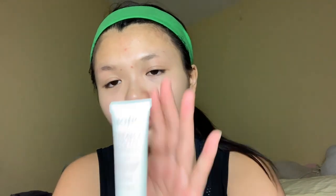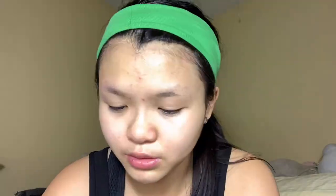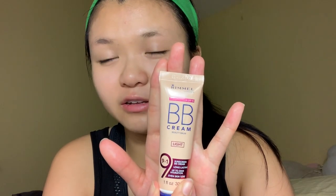First off, we're gonna start with the Pacifica Dreamy You moisturizer, and I'm also gonna use the elf blemish control face primer. These bottles look the same except they have two different stickers - one the high-definition one and one's not. I'm just gonna try a little bit of concealer, and also add the BB cream in the light shade as a quick foundation alternative.